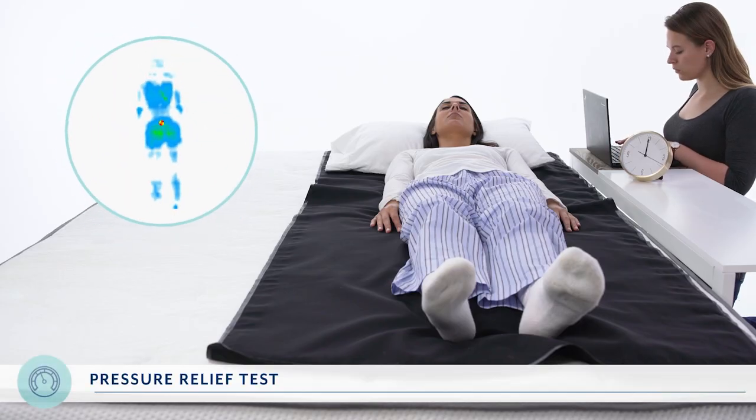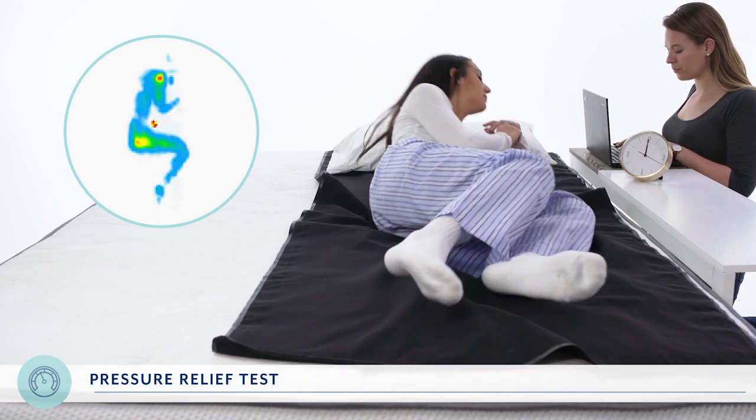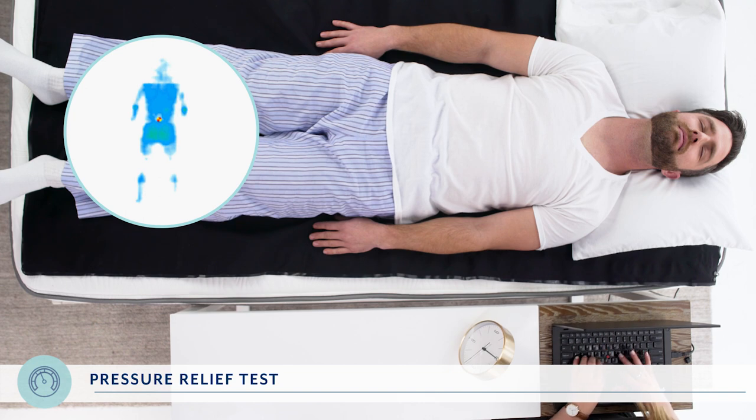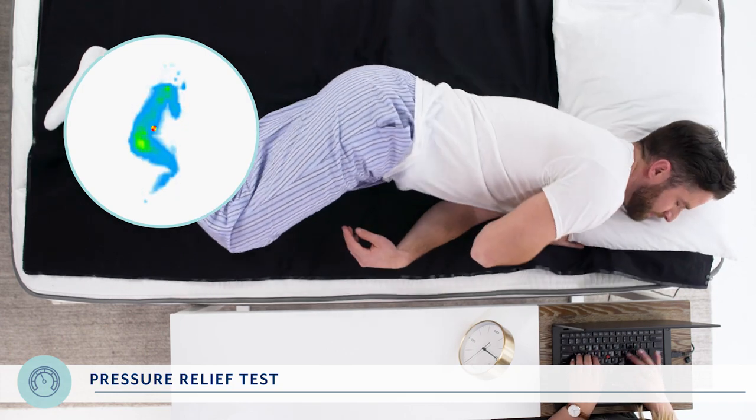You have enough pressure put on you throughout the day — you do not need it from your mattress too. That's why we test every mattress's ability to relieve pressure in your joints. To measure pressure relief, we use a pressure mapping film that shows how well the mattress supports different parts of the body. The cool spots are good and mean the mattress is evenly distributing your body weight, while the warm spots show areas of high pressure. It is particularly important to see low pressure around your hips, thighs, and shoulders. When RJ and Asha were on the Alexander Signature Series, we saw some red in Asha's shoulders; however, RJ had zero areas of pressure on his body. So we gave the Alexander Signature Series an 8.75 out of 10 for pressure relief.